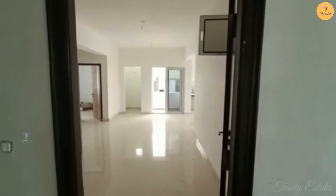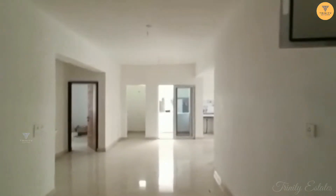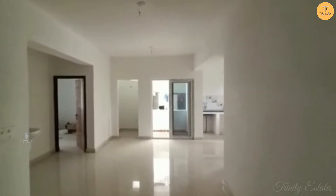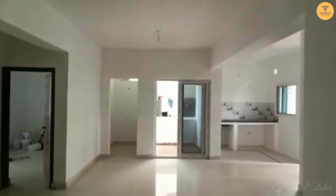Hello viewers, welcome to Trinity Estates. Today we have a flat in Valkapur Township. It is a brand new flat and it is a west-facing flat.